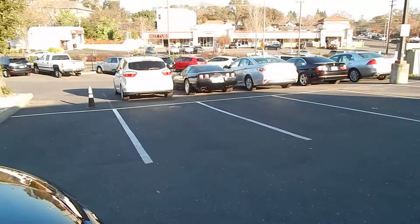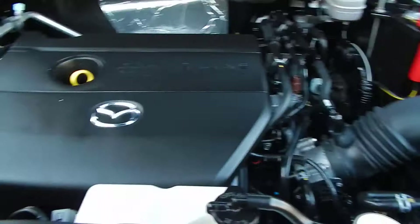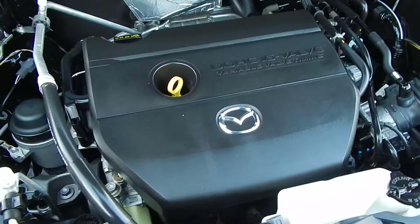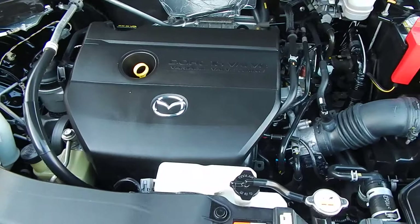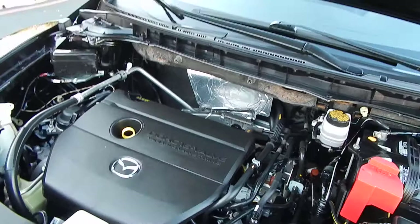As you can hear, the motor is just purring away like brand new. Beautiful car — 2.5 liter, 4-cylinder, very fuel efficient, variable valve timing, dual overhead cams. Listen to that motor — sounds as great as it did the day it was sold. No accidents, no damage reported on this vehicle on Carfax. Holds a clean California title.